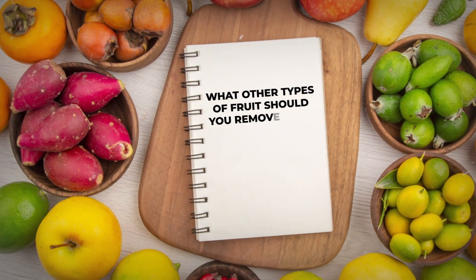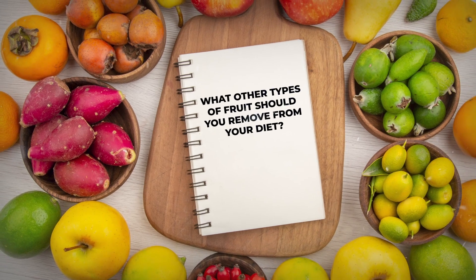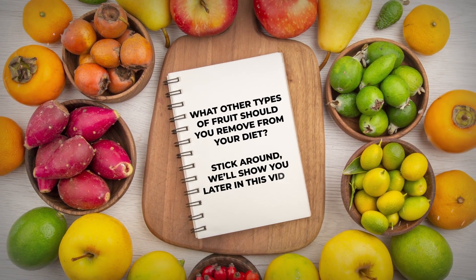What other types of fruit should you remove from your diet? Stick around, we'll show you later in this video.